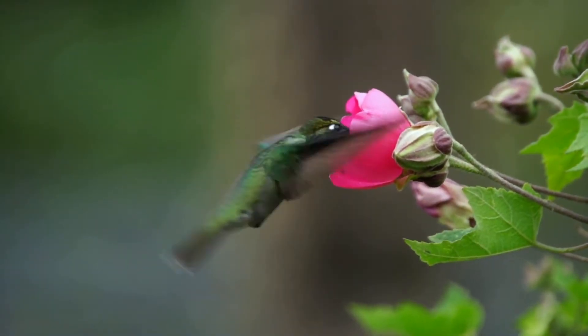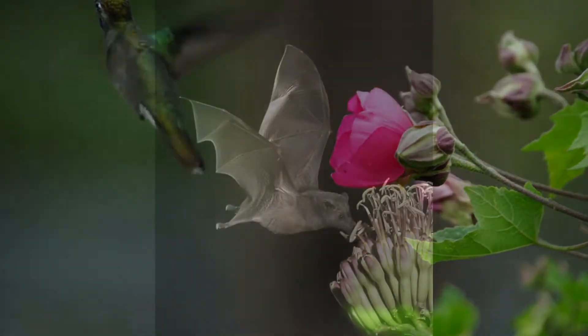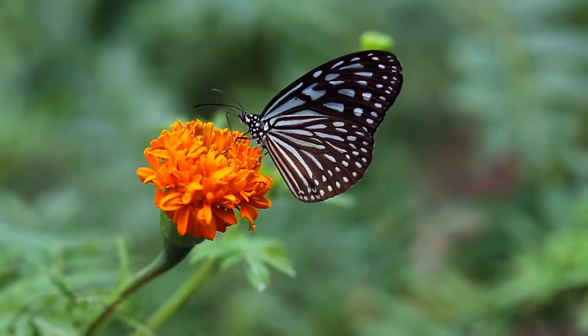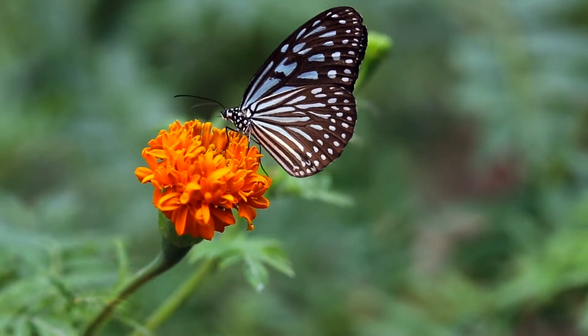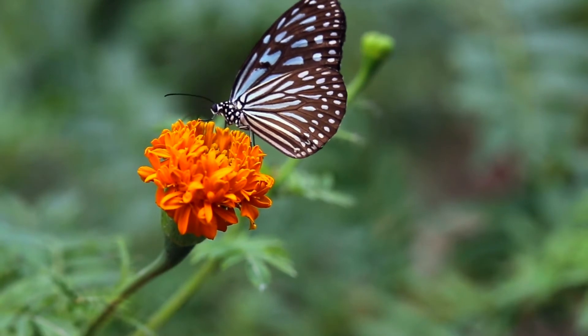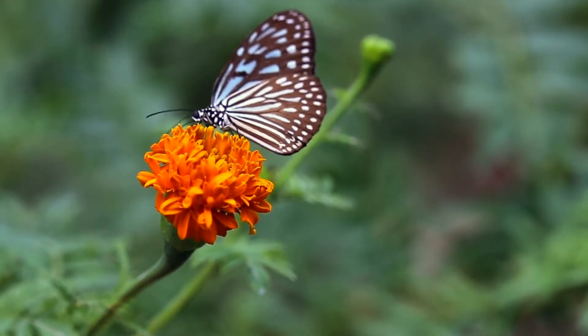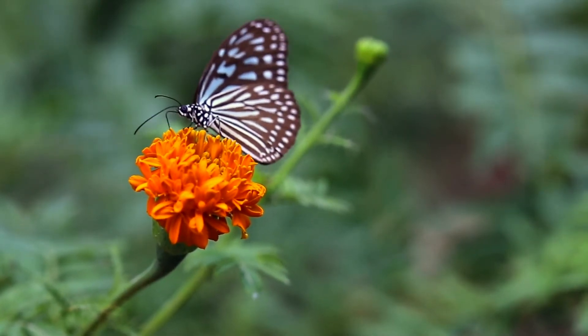Hummingbirds also help to pollinate flowers. And in some parts of the world, bats come out at night and look for nectar and move pollen from one plant to another. And butterflies do the same thing. So it's really important that we have these animals to help pollinate the flowers so we can have more flowers and more fruit. Even the bees are really important.